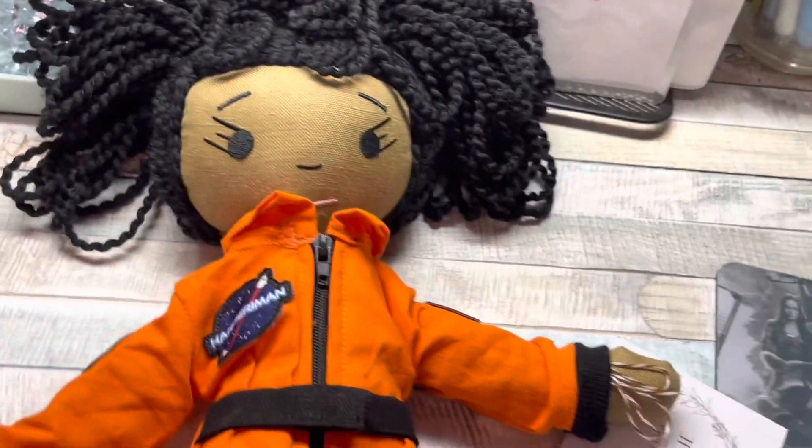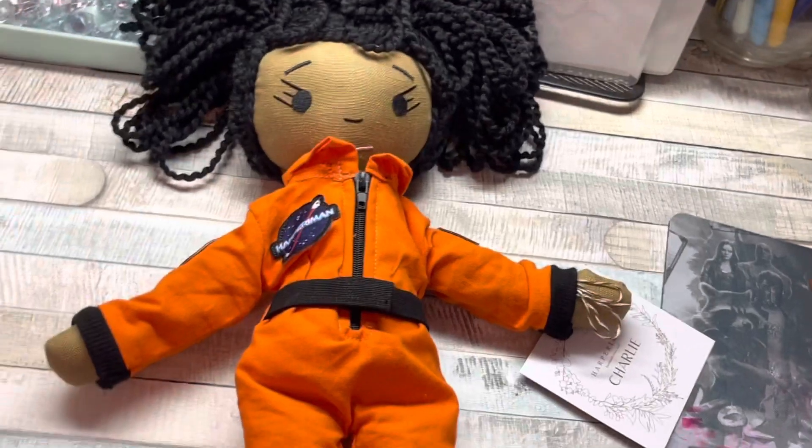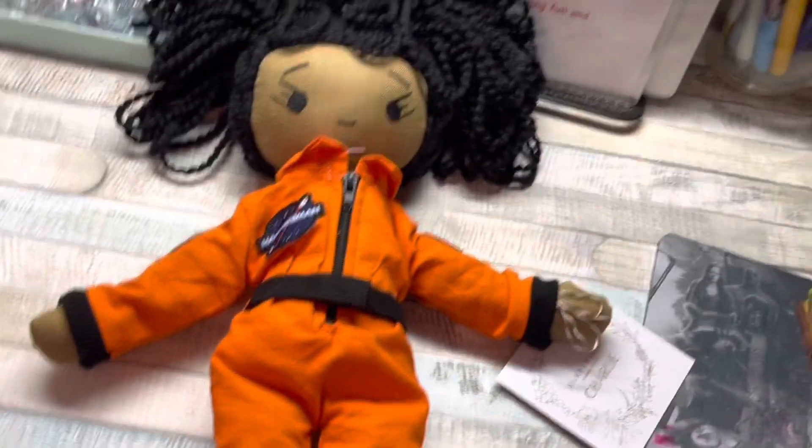I have unboxed her and she is absolutely adorable. Oh my goodness, I hope my class enjoys her!